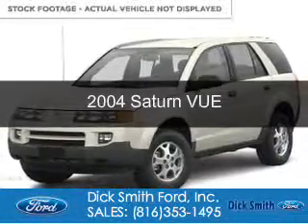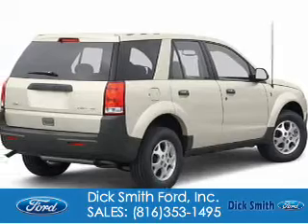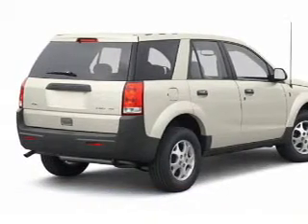This is a used 2004 Saturn Vue, powered by all-wheel drive, a 2.2-liter 4-cylinder engine, and an automatic transmission.